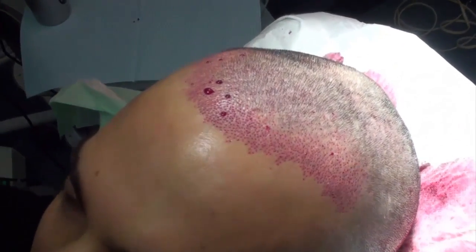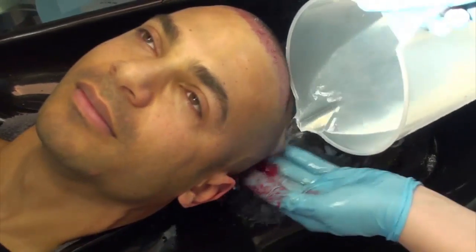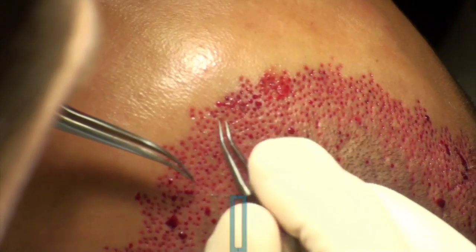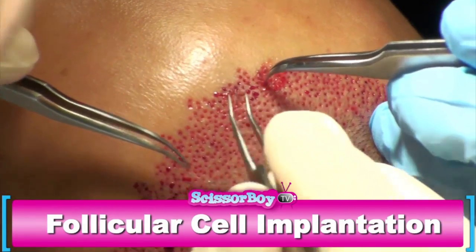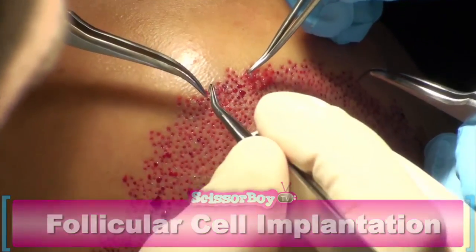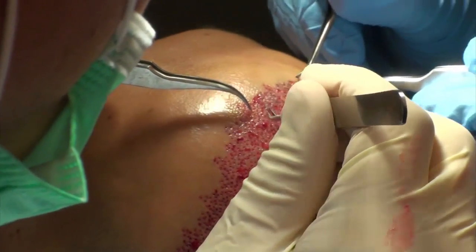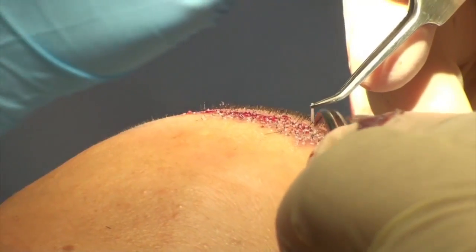Three hairs — they will also grow in groups of two or three hairs. How was the procedure? It was easy. If there's anything, don't hesitate to call me.